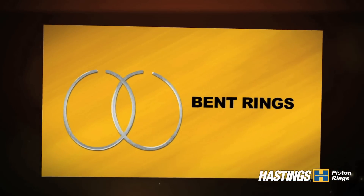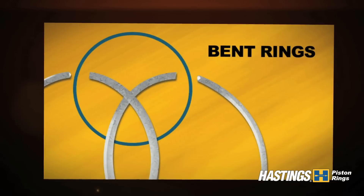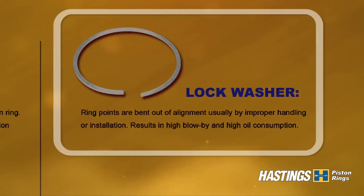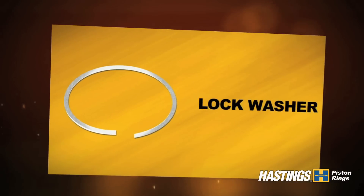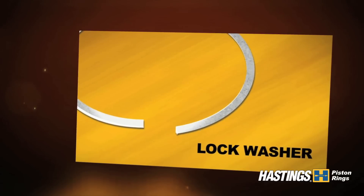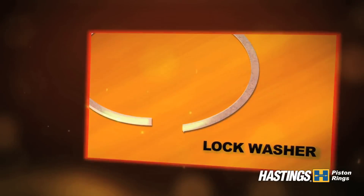Another common problem is bent rings. This is caused by improper installation. The bent ring results in leakage of blow-by and oil. A lock washer occurs when ring points are bent out of alignment, usually by improper handling, and also results in high blow-by and oil consumption.